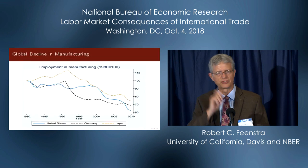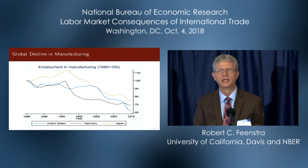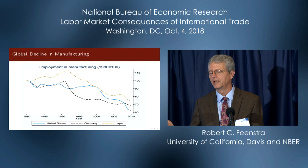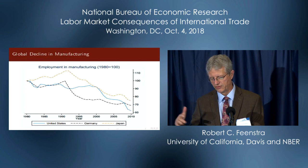Let me start with some familiar diagrams. Here's employment in manufacturing in the US and a couple of other countries, and we start to see this substantial decline beginning around the 1990s. Surely technology is a big part of that story, and these two decades from the 1990s to 2007 or 2011 will frame the studies I talk about here.